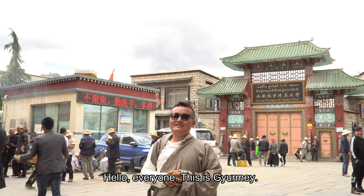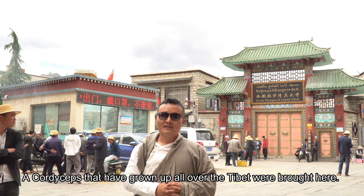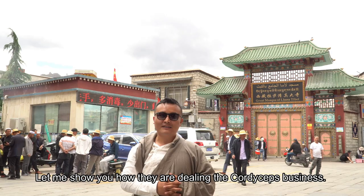Hello everyone, this is Jamyang. Today I'm going to show you one of the most interesting places in Lhasa, which is a Muslim quarter as well as the biggest cordyceps business center. The cordyceps grown all over Tibet are brought here, and they deal in millions and millions of business. Let me show you how they are dealing the cordyceps business.